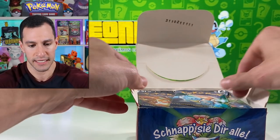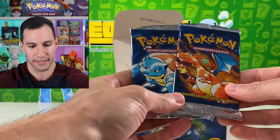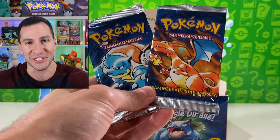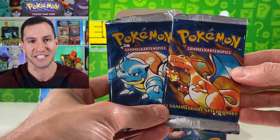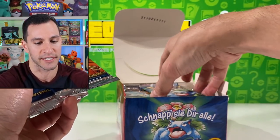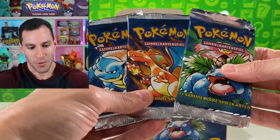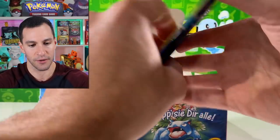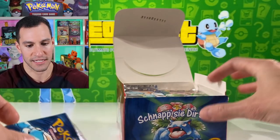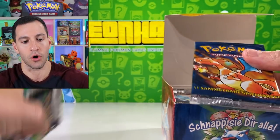Guten Tag, Leonhart! These packs are beautiful, and I don't care that they're in German — look at this. We have so many Heart Squad members from Germany. I hope we pull the big three. Here are the backs of the packs — I'll keep the box in its square shape. I want to carefully take some packs out and count out 18.